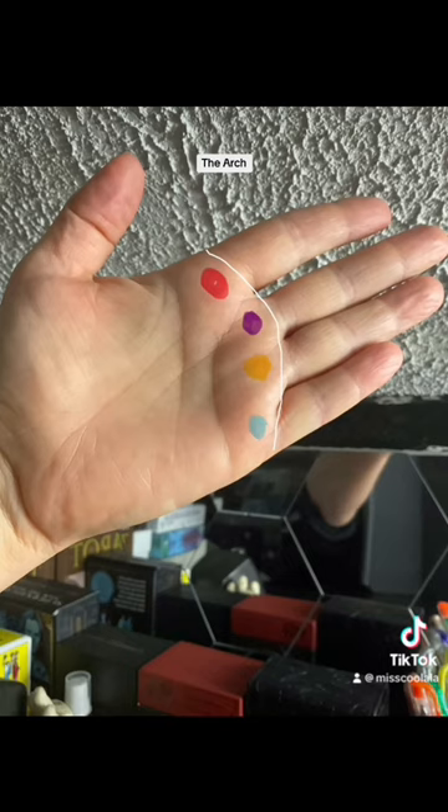So here in this hand, the highest point is Saturn and the lowest point is Mercury. So this person is all about self-discipline, learning about rules and theosophy and stuff like that, but they struggle with expressing themselves. So it's very important to take a look and see where the highest point in your arch is and the lowest point.